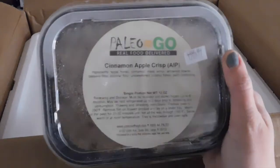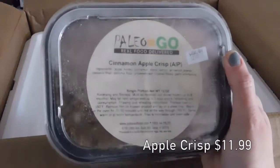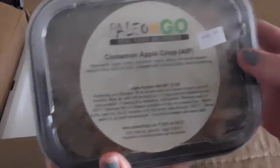Something else delicious I got for the first time — still haven't tried this — is the cinnamon apple crisp. Made with apple, honey, cinnamon, lemon, arrowroot powder, and cassava flour. It looked super good, so I splurged and bought this for myself.